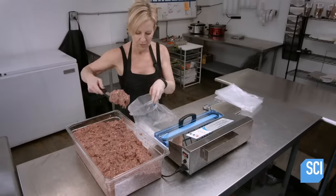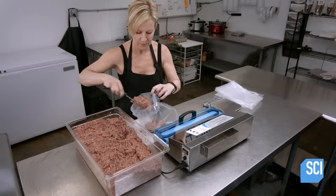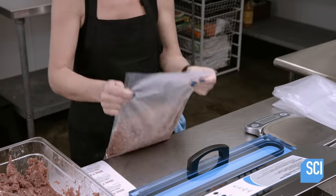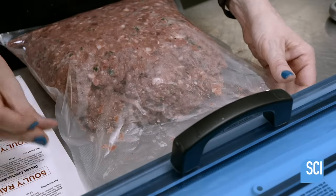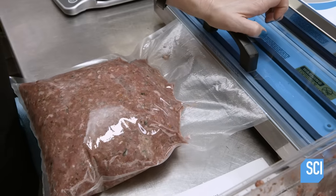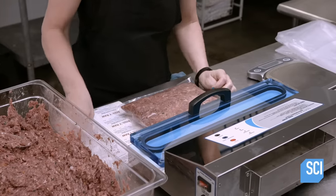The chicken blend is now complete. The worker divides it into 5-pound batches and scoops it into bags. She vacuum seals the bags — removing all the air inside will allow the raw blend to stay fresh longer. Refrigerated, it should last for up to 10 days, and if frozen, it should be good for several months.